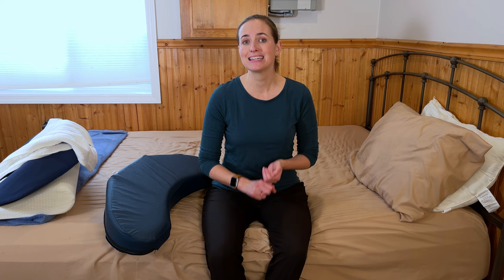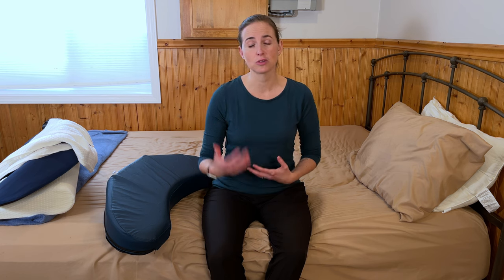Hi everyone, it's me Lindsay with EquipMeOT, here today to talk about bed sore management pillows. These pillows are specifically designed to help with positioning to either prevent or help with the healing of bed sores. Bed sores and pressure sores in general can be so frustrating, very stressful, and can even be fatal if they don't heal well. So it's important that you have options to address them with the greatest comfort and ease for both caregiver and individual.